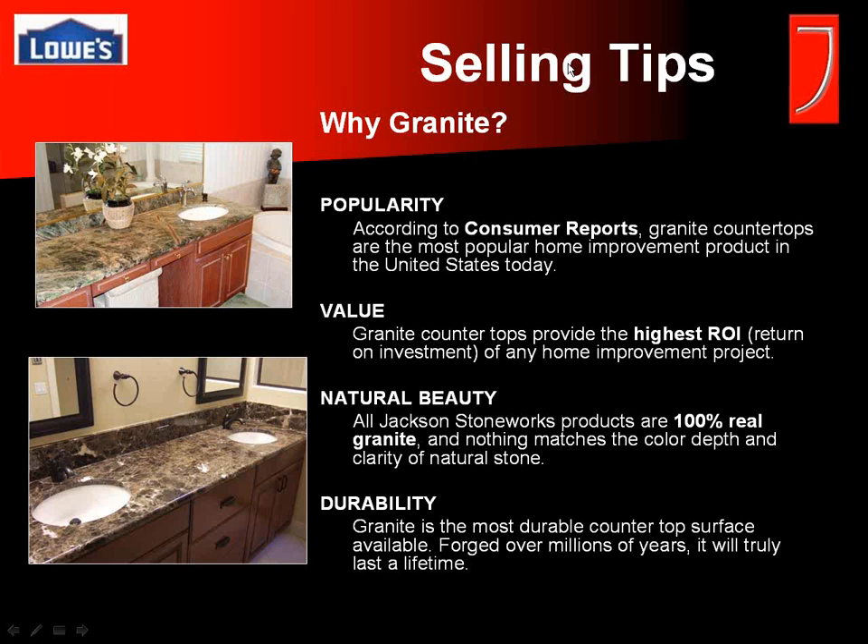All of our products are 100% natural granite. We do not have any engineered man-made surfaces, so you can be certain of the color depth and clarity that comes with natural stone. Granite is the most durable countertop surface on the market — it will last a lifetime and more, long after they're out of that home. That's also a key selling point for customers.